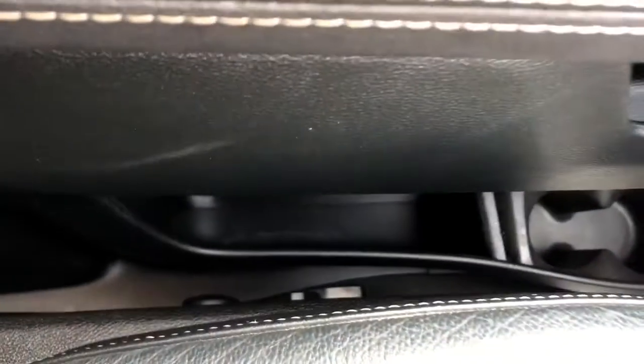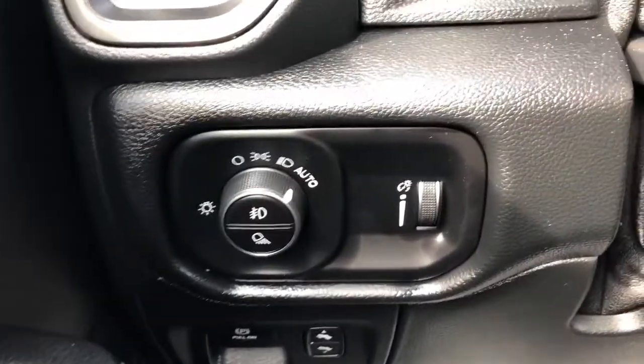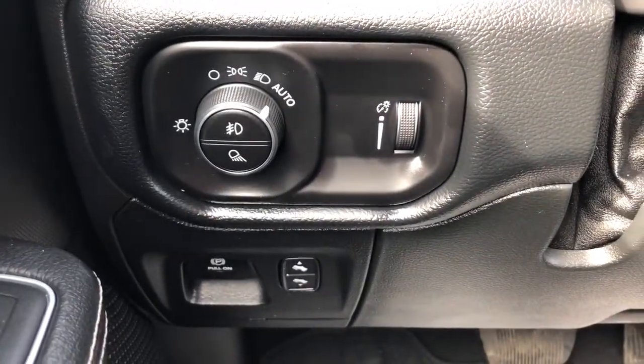On the side of the seat we have our power adjustable seats and lumbar support. Moving left of the steering wheel, we have our lighting controls, pedal adjustment, and electric park brake.